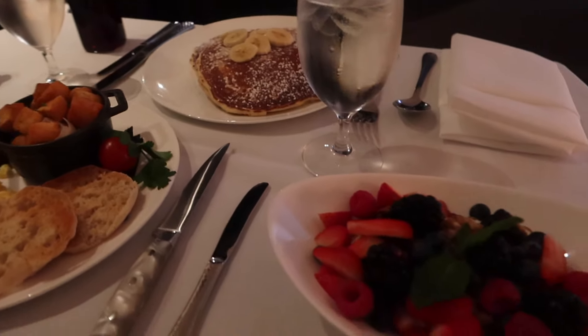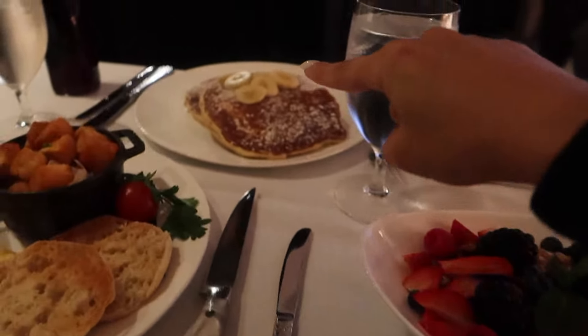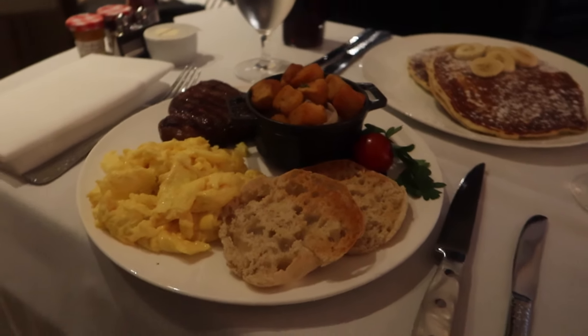This is our breakfast spread. I got some Greek yogurt, granola, and some fruits, plus a side of pancakes. Dev got some steak and eggs which is absolutely delicious.